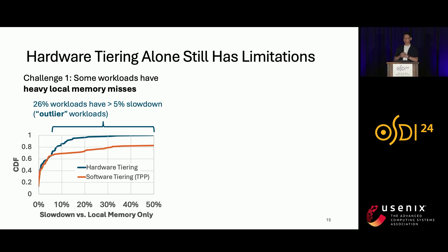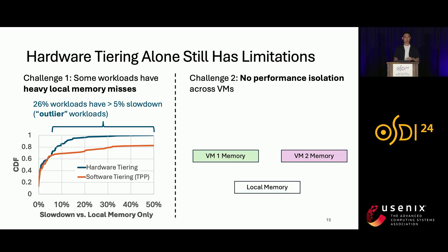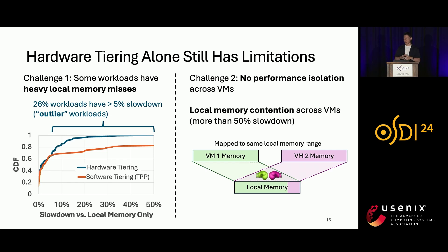Those outliers have cache-unfriendly memory access patterns and are sensitive to memory latency. Another challenge is that hardware tiering provides no performance isolation across VMs. For example, with two VMs — VM1 and VM2 — they may be mapped to a common local memory range and compete for it depending on which VM is more memory intensive. We find that this local memory contention across VMs can cause more than 50% slowdown.